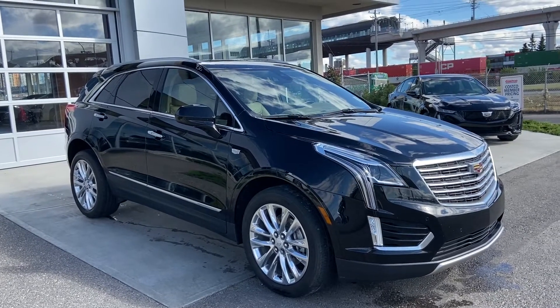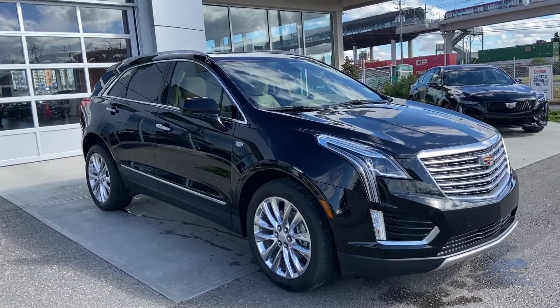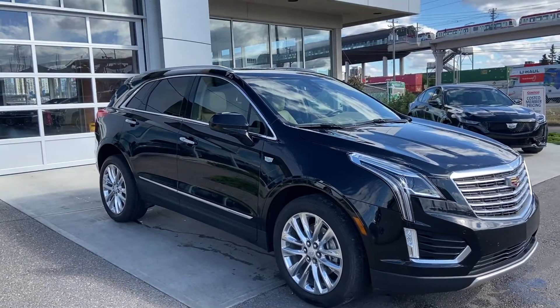Welcome to GSL GMCity, 1720 Boat Trail Southwest in Calgary, Alberta. Today we're doing a quick walk-around on this beautiful 2017 Cadillac XT5.